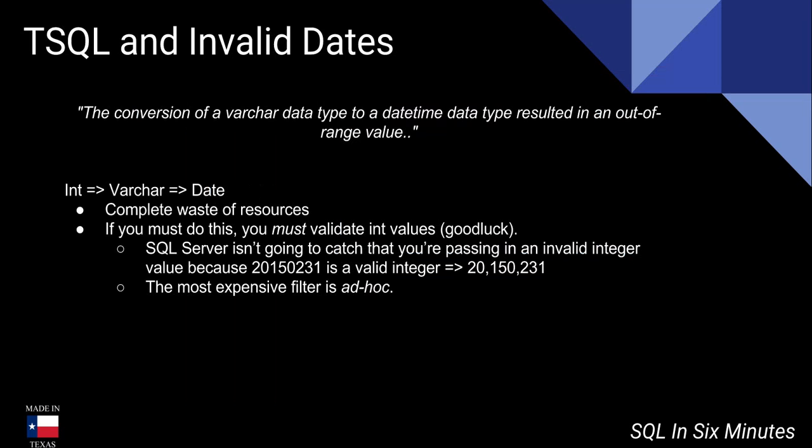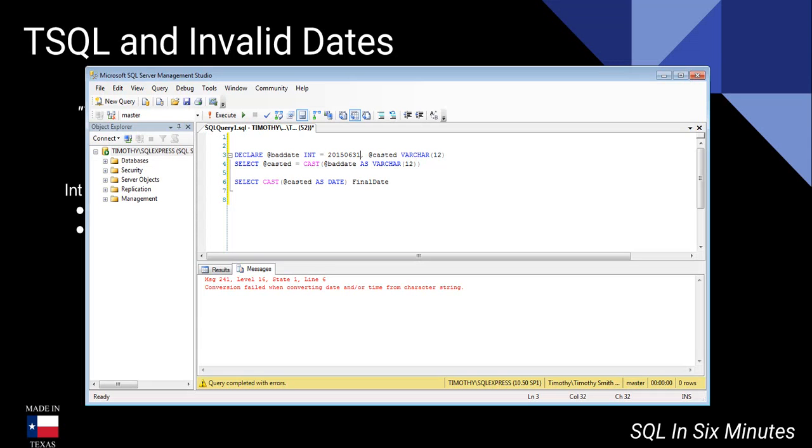When it comes to data validation, you always want to do your data validation up front. If you're going to use something like an integer, you have to realize that it is a valid integer. What I just looked at there started out as an integer, and in this case they convert from an integer to a varchar — this is a waste of resources, because now you're going to have to add another resource to validate your integers. The best thing to do is to be using a date from the beginning. If you're going to stick to using an integer, which is very poor — it's kind of like the people who had the Y2K bug — just do it right to begin with, then you can get around this error.